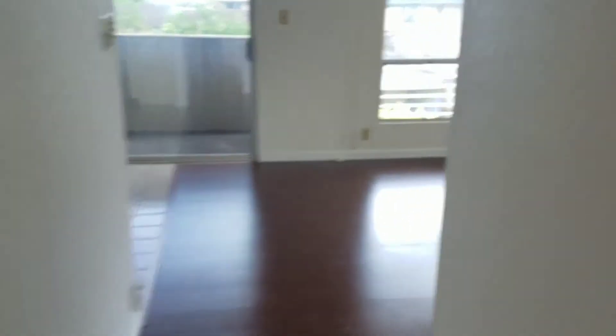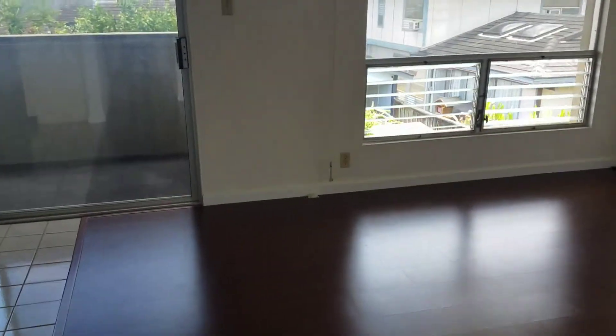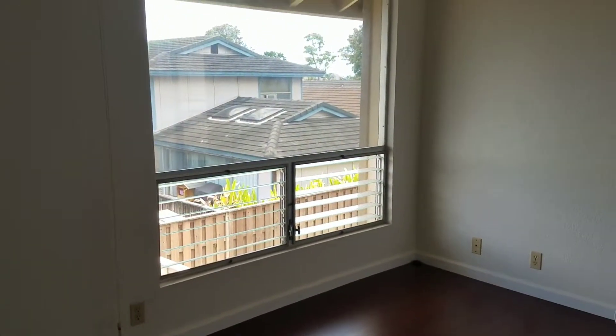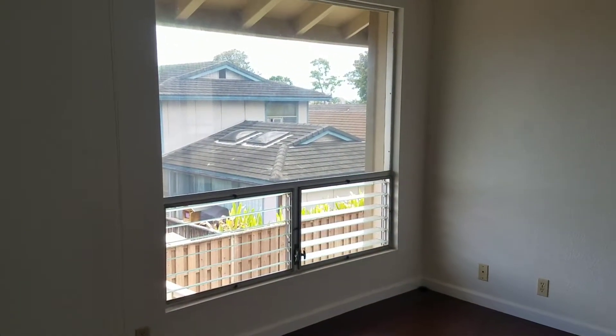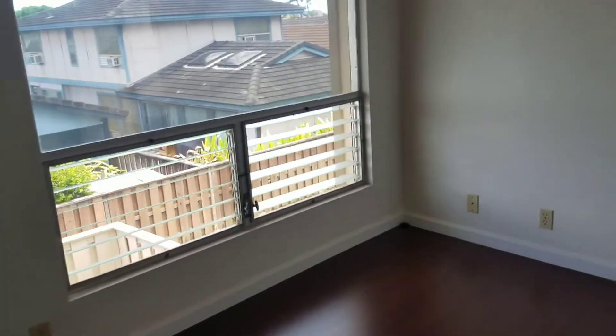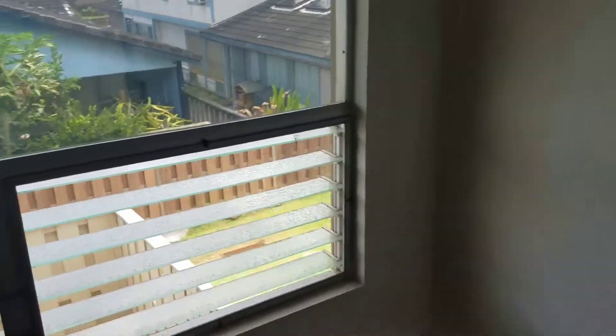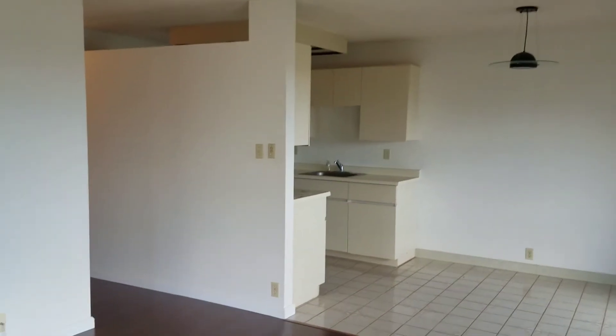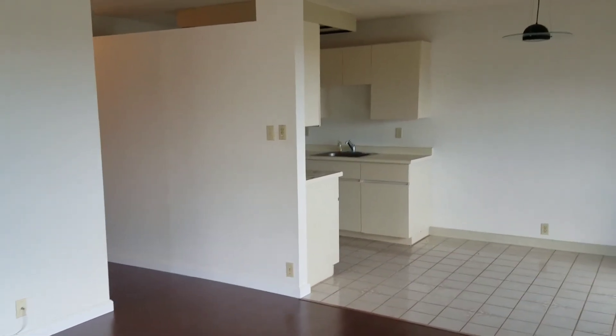So this is what the other door comes out of. This is Kauhale Rainbow Series number P7, 94-1159 Mopua Loop number P7. The old listing price was $345,000, it's down to $340,000 right now. This is Sheldon Tate, Realtor with Coldwell Banker Pacific Properties.